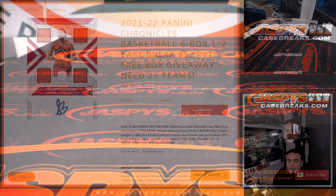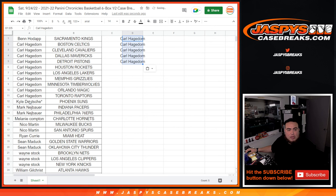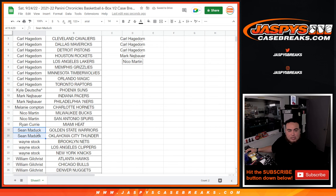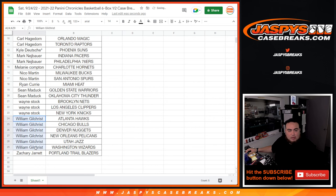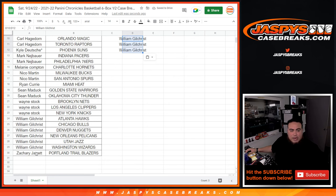Let's switch scenes really quick and give away that free box. So again, if you bought two or more teams you have a chance to win. Ben with just one — unfortunately not in that. Carl, you have 10, so that's 5 entries. Kyle just one, unfortunately. I don't even think I've seen too much Suns, if any — sorry buddy. Mark with just two, so that's an entry. Melanie just one. Niko with two, that's an entry. Ryan one. Sean Maddock — that's two, that's an entry. Wayne with three, so that's one entry. William with six, so that's 3 entries. And Zachary just one.